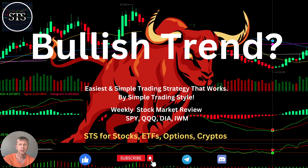Hello everyone, welcome to Simple Trading Style. Today we are going to talk about the weekly stock market update and figure out if it is a bullish trend. Please subscribe to the YouTube channel and click the like button to support the channel. Simple Trading Style works for any ETFs, any securities, any time frames.